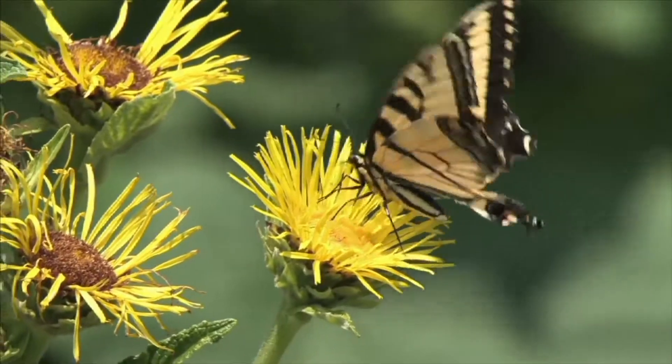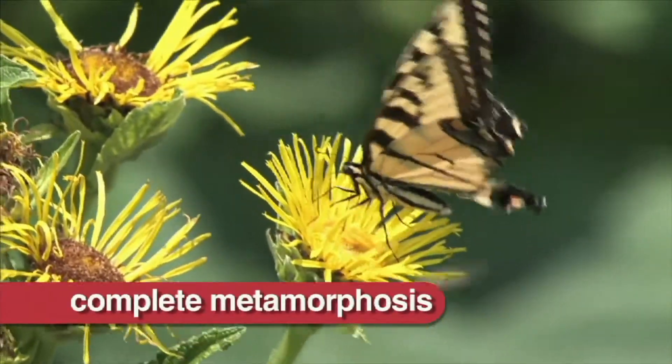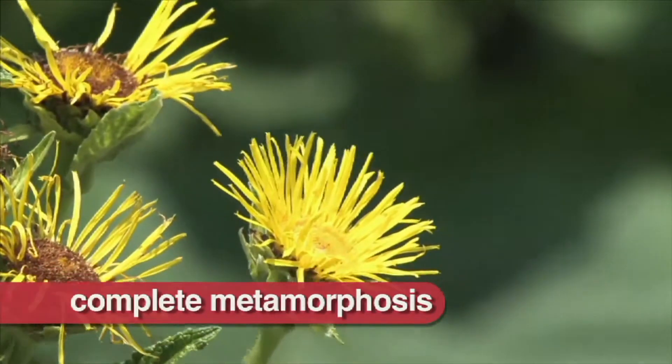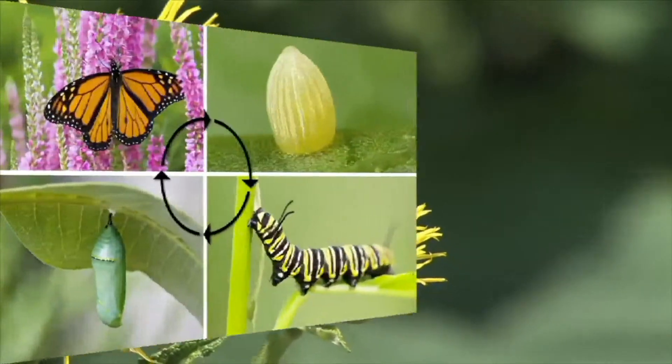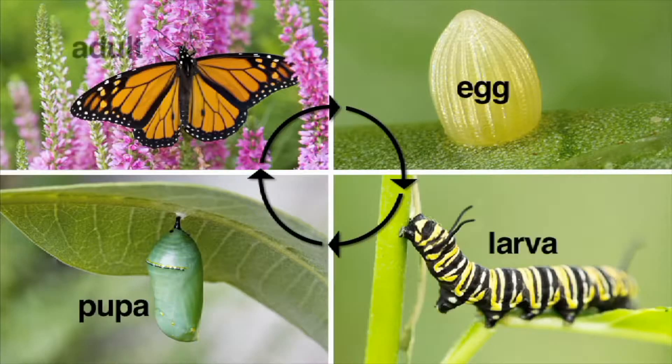A butterfly, like most insects, goes through a complete metamorphosis that includes four stages of development. They are egg, larva, pupa, and adult.